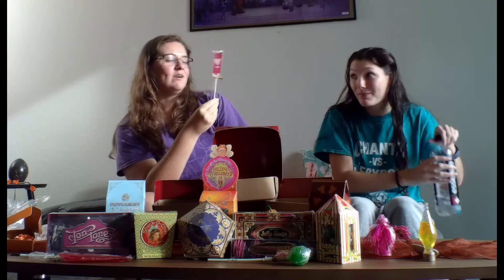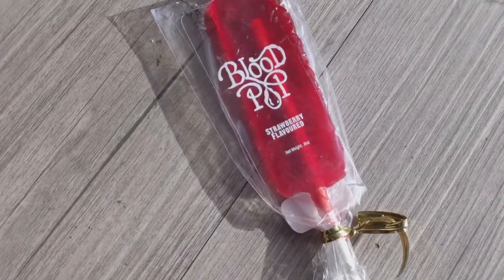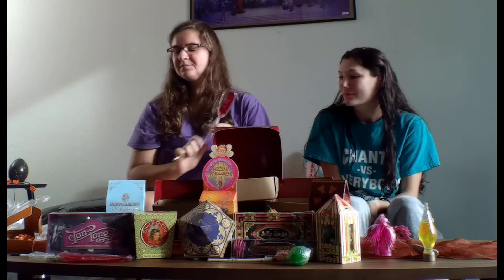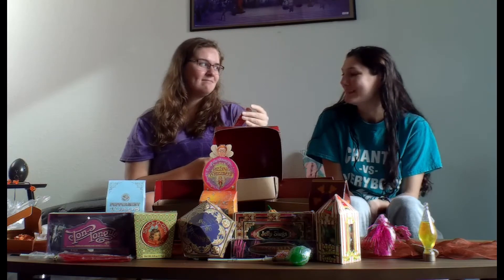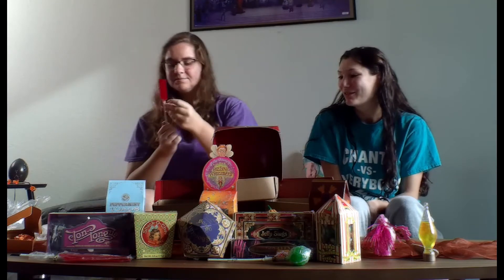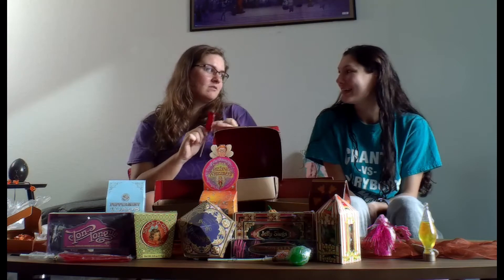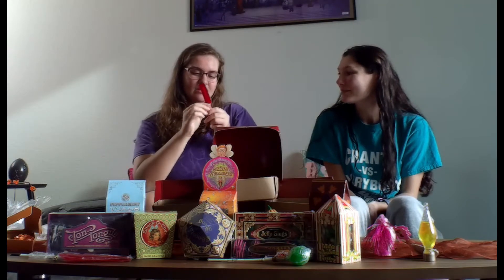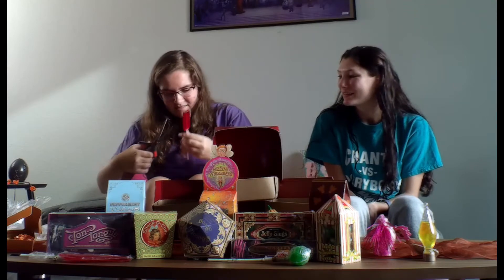I want to try the blood lollipop. I looked these up on the Harry Potter Wikipedia and it says this one turns your mouth blood red. But I thought it's called the blood pop because it tastes like blood. Which I wouldn't put it past — that being a thing in the Wizarding World, for the vampires. J.K. Rowling doesn't explore the concept of vampires much, but she explores werewolves a lot more. But she says there are vampires — it's mentioned in the books.